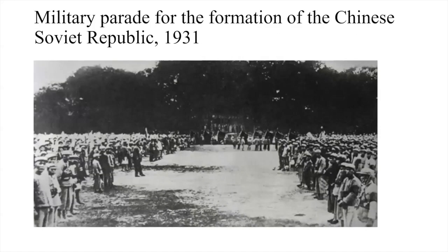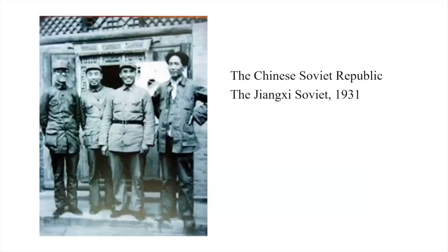The Communists were forced to go underground or to flee Shanghai and other cities. One result of this was the Soviet Republic established in 1931 — the Chinese Soviet Republic — and this is a rare photograph of the military parade. The important figures here are Mao Zedong, Zhu De, Zhou Enlai, and Bo Gu.